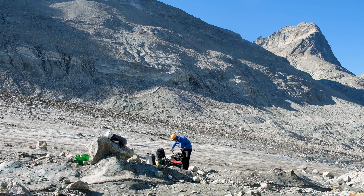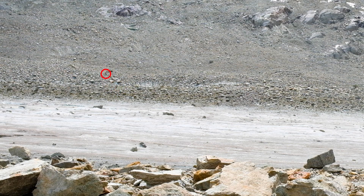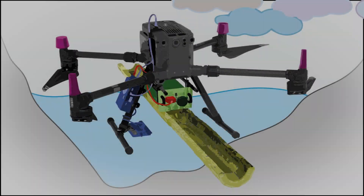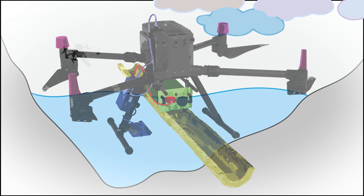Having arrived on site, we must first put together the radar system and plan the drone trajectories before recording any data. The instrument is programmed to fly back and forth across the glacier, roughly following the surface topography. The radar, in green and yellow, is attached beneath the drone.